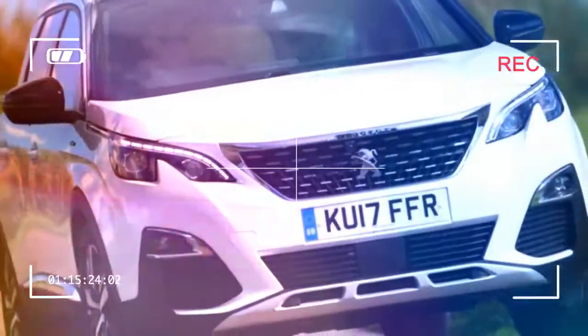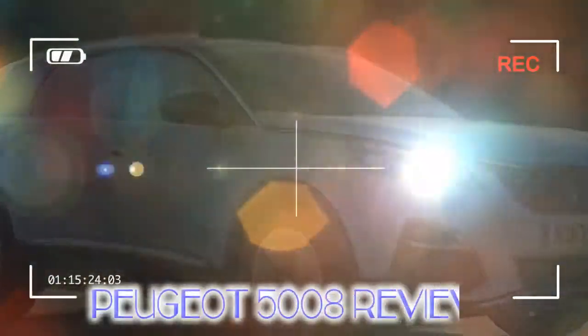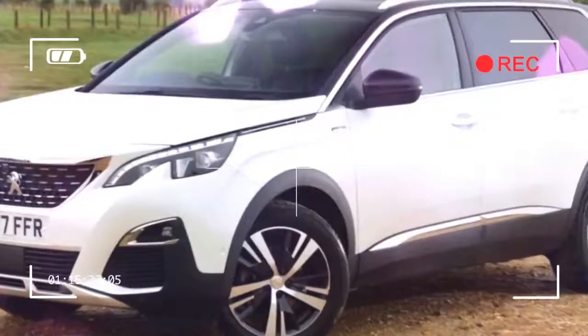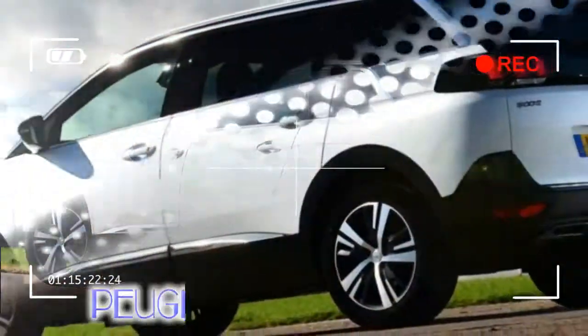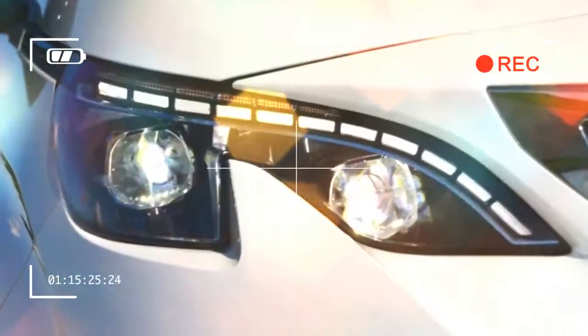The 5008 rivals a wide range of cars, including the Skoda Kodiaq and Nissan X-Trail, but also the Citroën Grand C4 Picasso and Renault Grand Scenic MPVs. All have seven seats, because if you don't need the extra seats then you're probably better off going for a smaller, lighter, more economical car. As it's now a crossover SUV rather than an MPV, the 5008 has raised suspension that contributes to the striking new look. We found that the car felt smooth and composed on our first drive in Portugal.